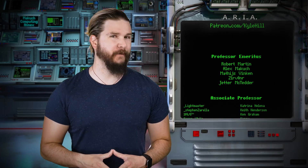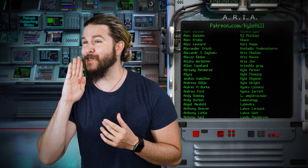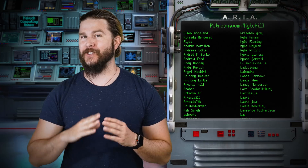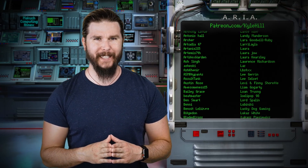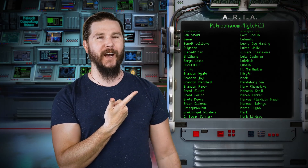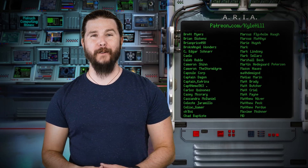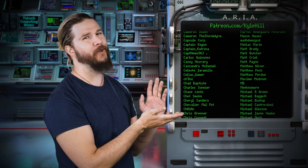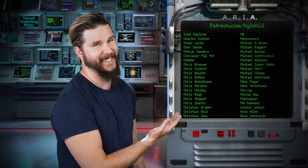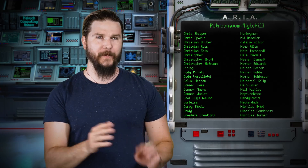Thank you so much to the very nerdy staff at the facility for their direct and substantial support in the creation of this video. If you want to join the facility — if you want to drape on a silky white lab coat, see videos early, get monthly members-only live streams with me — you can go to patreon.com/kylehill and join the facility today. If you support us just enough, you get your name on Aria in each and every single video, and as you can see, there are hundreds and hundreds of you.